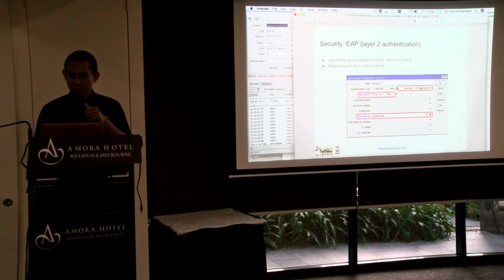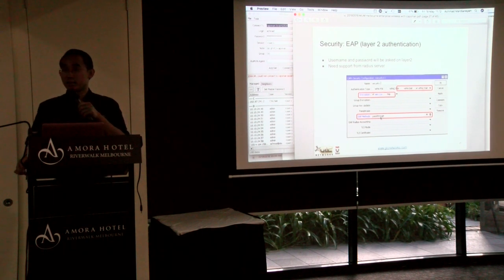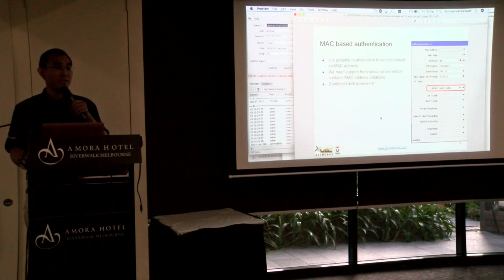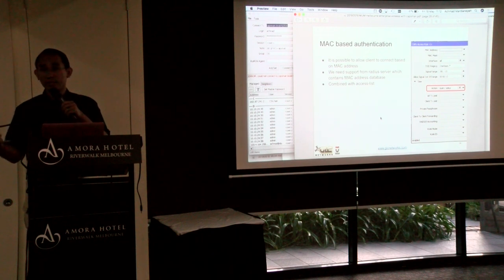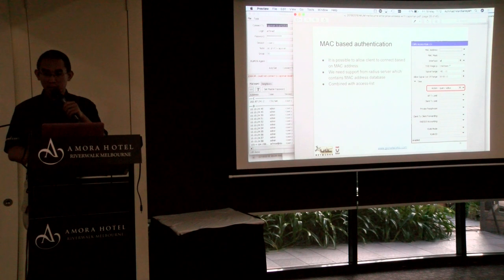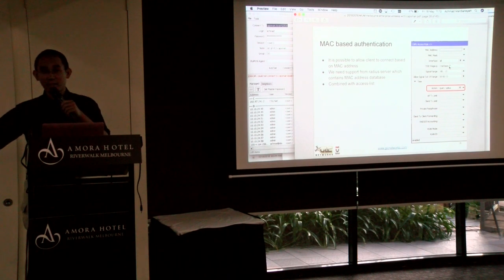To implement EAP, you configure WPA-EAP in CAPsMAN security settings, set EAP method to pass-through, and you also need support from a RADIUS server. Next is MAC-based authentication — you can do that also with CAPsMAN, but again you need RADIUS support because it holds the MAC address database. You set up an access list rule: if a device wants to connect to this SSID, CAPsMAN asks the RADIUS server, and if RADIUS says yes, the device can log in.